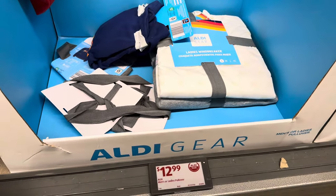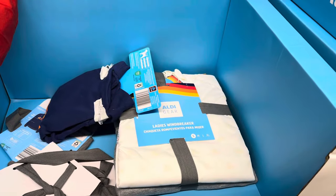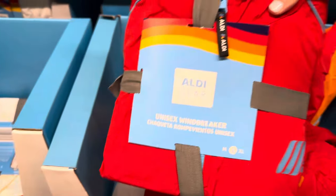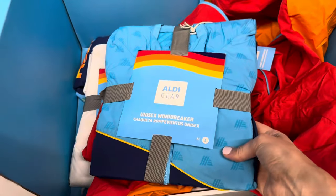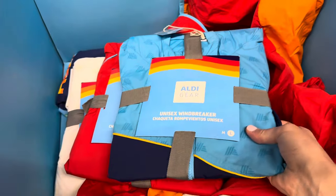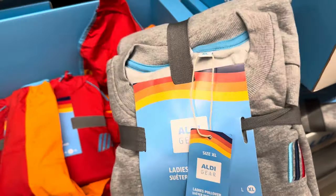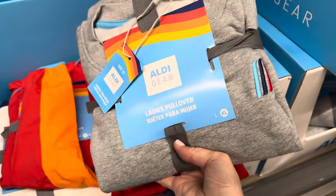Windbreaker time — this takes me back to elementary school. $12.99 for men's or ladies, small to extra large. We've got it in white for ladies, unisex in medium to extra large in red, and then another unisex in medium or large only — the blue with two different colored blues in the A's. $14.99 for the windbreakers.